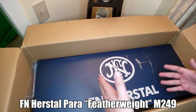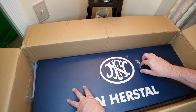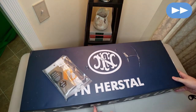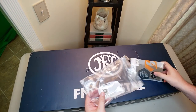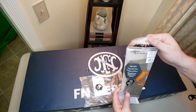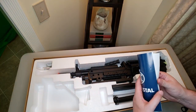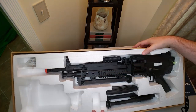Under that we've got the FN Herstal Para Featherweight M249. Looks like the box took a little damage - hopefully nothing that hurt the actual gun. We also have an additional little bag of goodies: looks like we've got a Molon Labe hex patch and a HexMag 120-round mid-cap magazine.